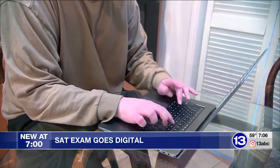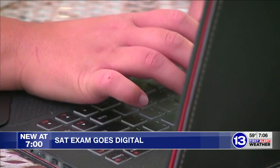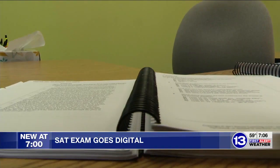Students just need to go online. There isn't really any difference in terms of the content or what they're supposed to know, but there is a lot of change in how it's administered. One of the biggest changes is the time given to take the test, going from three hours to just over two.